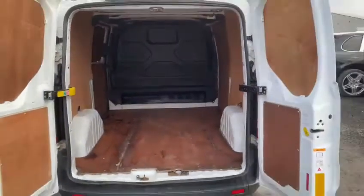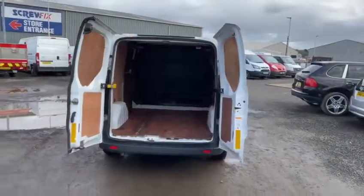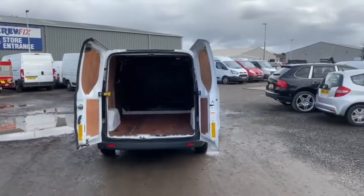Into the rear. As I say, it's been ply-lined. Again, per the age and the miles, it is in good condition.